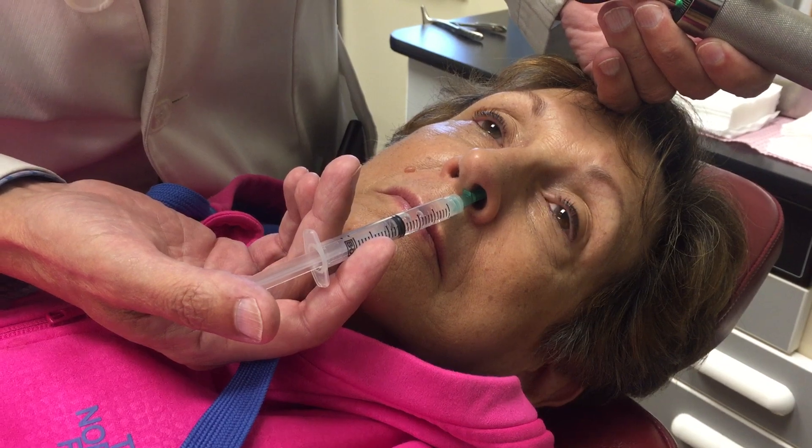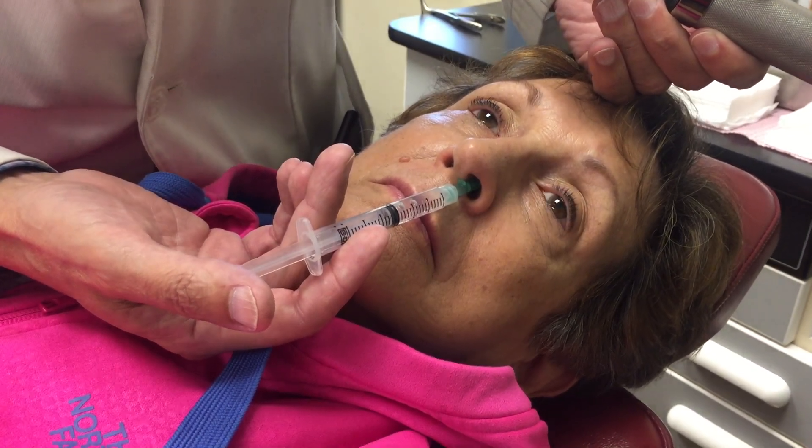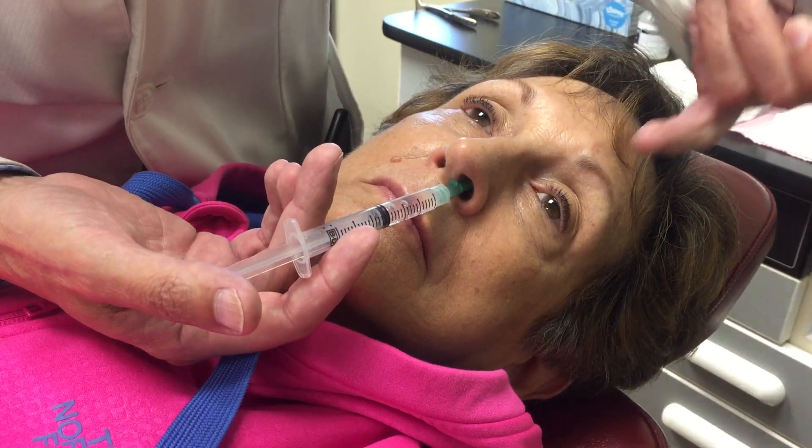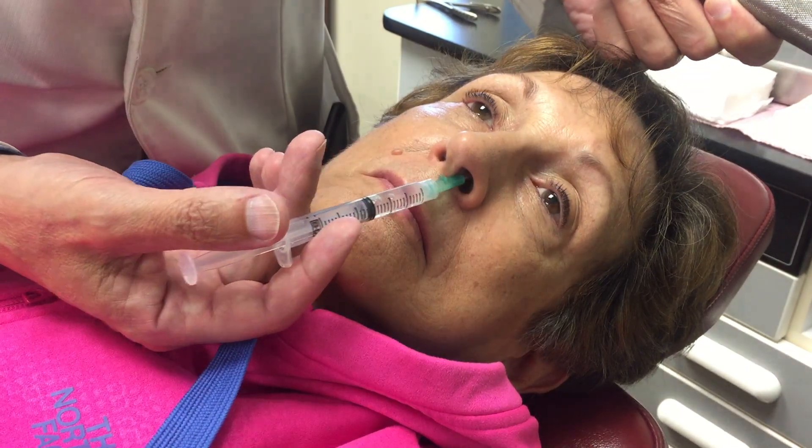The lidocaine runs down the sphenoid face and over the sphenopalatine ganglion. This will cause numbness, a flushing in the cheek, and she'll also have a numbness in the throat.